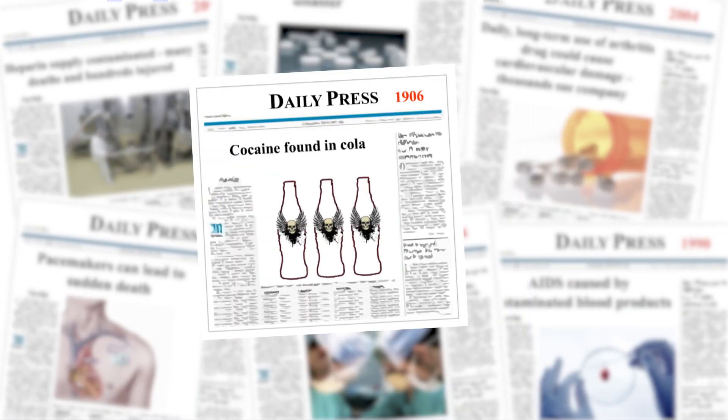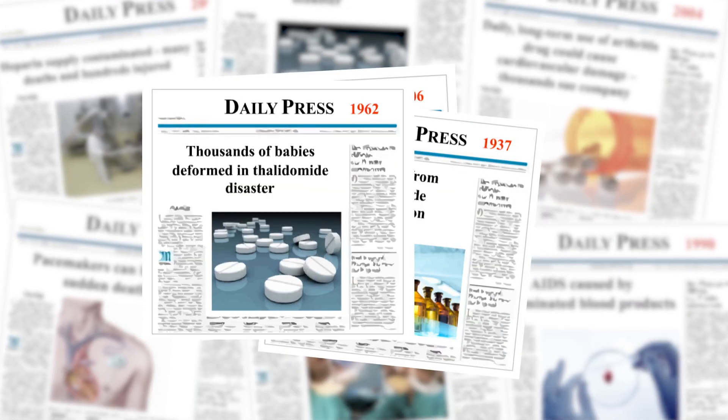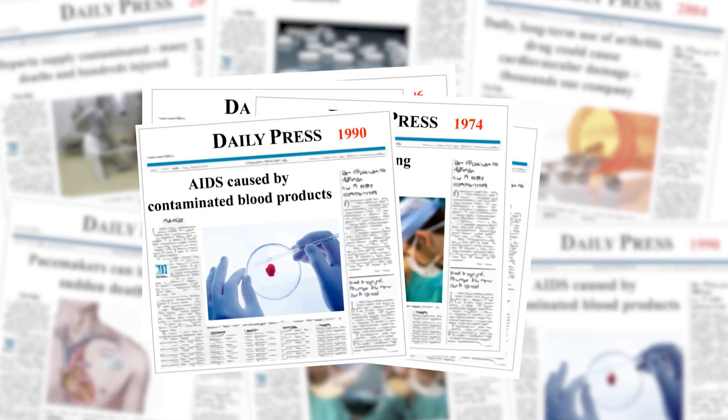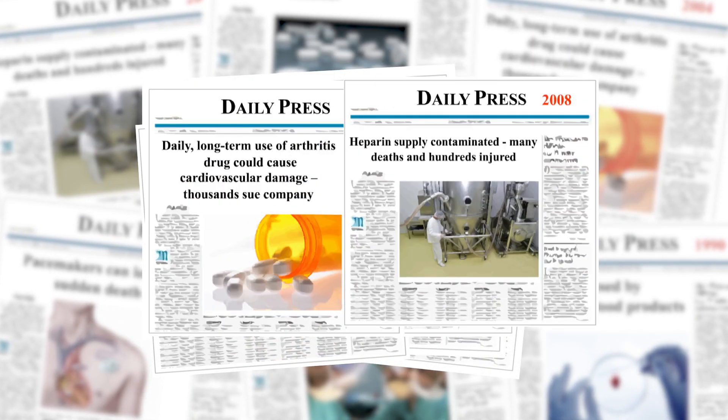Most people are not aware of GMPs or how governments enforce them. However, everyone working in the pharmaceutical industry must understand their regulatory obligations or they risk heavy penalties. More importantly, everyone working in the pharmaceutical industry must understand the link between GMP compliance and product quality, safety and efficacy.